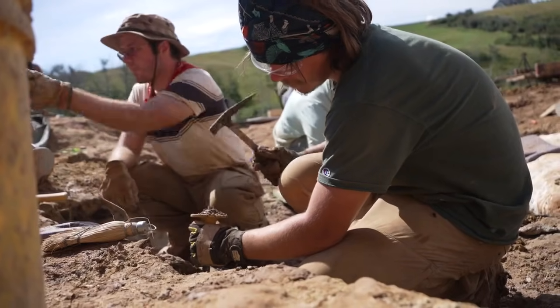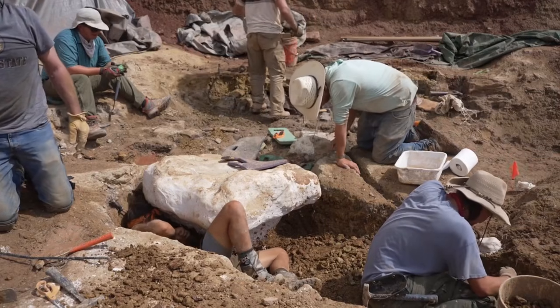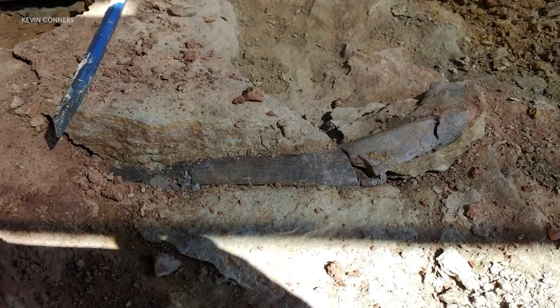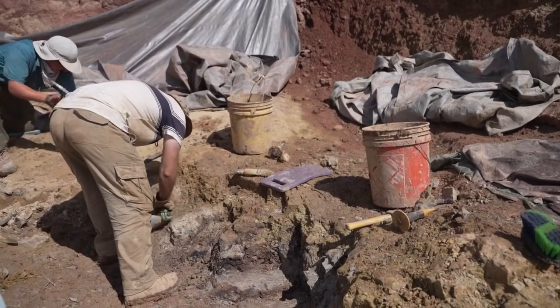While researchers don't know exactly what kind of dinosaur the bones belong to yet, they do know the bones belong to a large herbivore over 120 million years old. From this particular dinosaur, it potentially could fill in a big gap in our understanding of not only what this area was like over 100 million years ago, but also this dinosaur could help fill in information about that part of the dinosaur family tree.